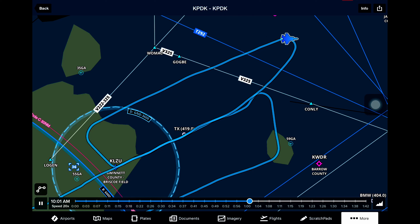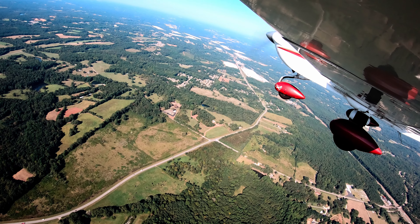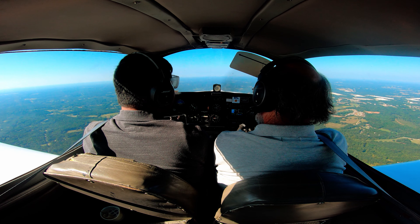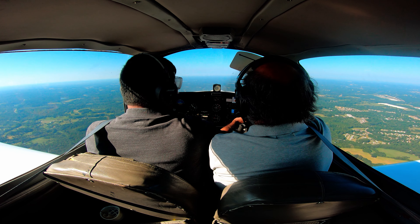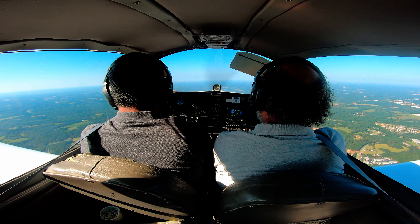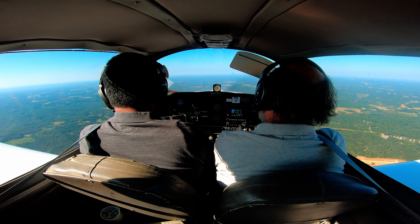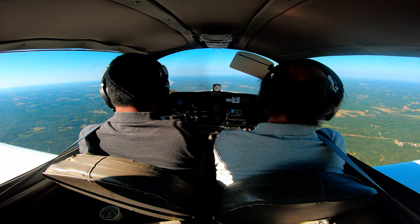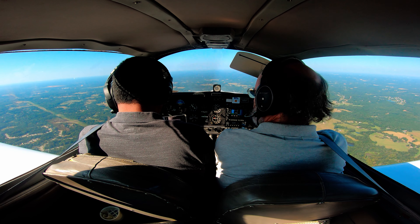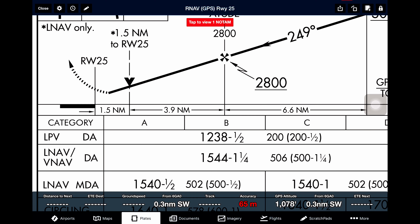Let's go ahead and get our ATIS for Gwinnett County. Approach Gwinnett, 66RD request. 66RD, go ahead. 66RD, we're looking for practice instrument approaches into Gwinnett County. We're about 10 miles east of PDK. 66RD, Foxtrot 0133. Foxtrot 0133, 6RD. Contact about 6 miles southwest of the Gwinnett Airport. Contact Gwinnett Tower 124.1. Atlanta, 66RD, are you telling us to contact Gwinnett Tower? Yeah, you want to go to Gwinnett, right? We'd like an ILS and a GPS approach to runway 25 of Gwinnett County, practice instrument approaches. That's something you might want to tell me when you first check in.